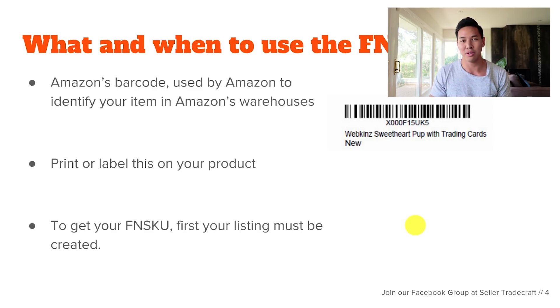I always prefer to print the FNSKU directly on the product packaging because it's a lot faster. When you're ordering 10,000 units, having someone label each one adds extra lead time. If you can print it on your product packaging or automate it somehow, I highly recommend you do that.